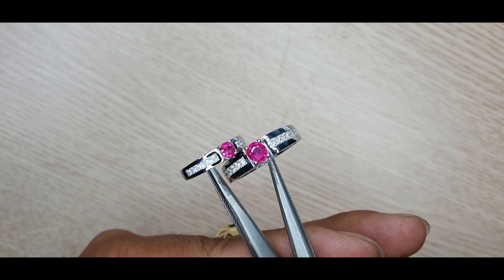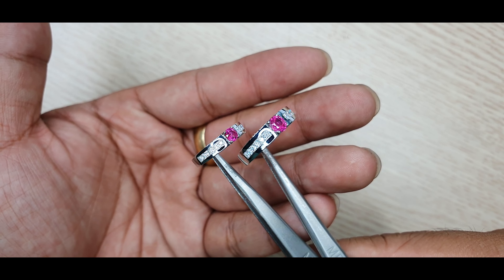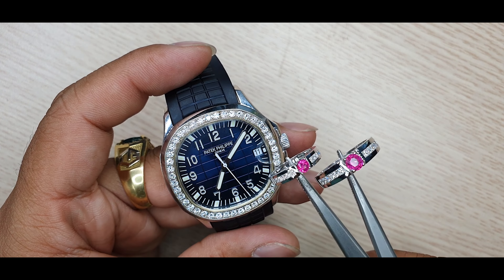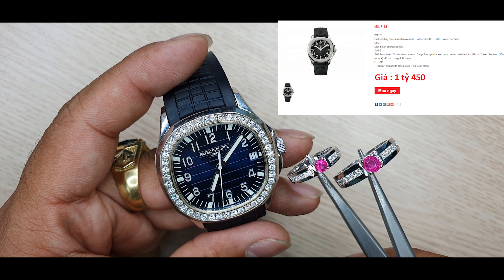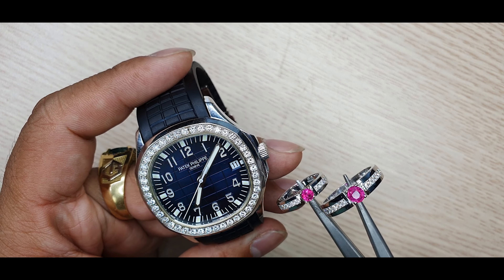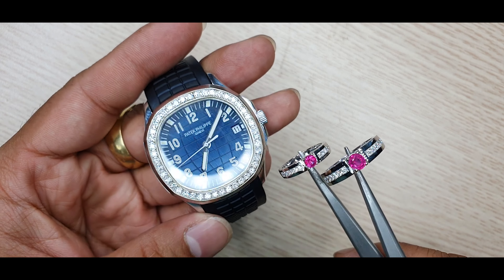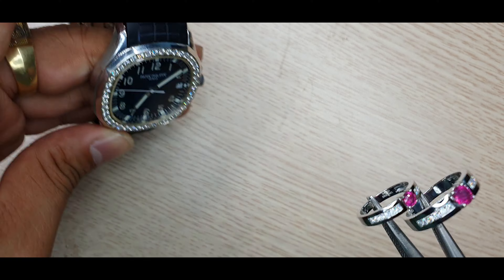Anh chị thấy màu đá rực rỡ không? Tôi đang quay trong chế độ rất bình thường. Kim cương thì đây — tôi cũng có thêm một sản phẩm full kim này, một cái bức cơ Philip. Anh chị có thể thấy màu sắc trên đồng hồ vận độ này, và với nhẫn kim thì màu kim cương cũng như vậy thôi. Kích thước rơi vào tầm khoảng 2 ly — trên camera nhìn thấy rất giống nhau.